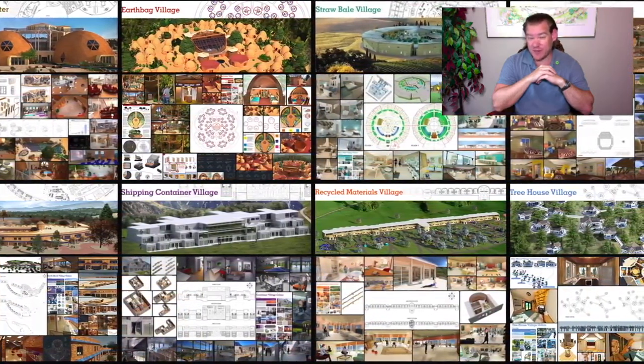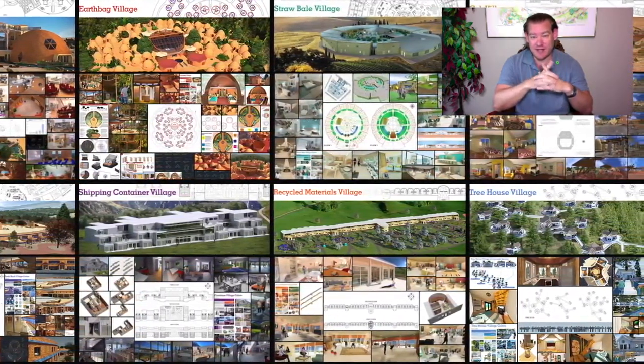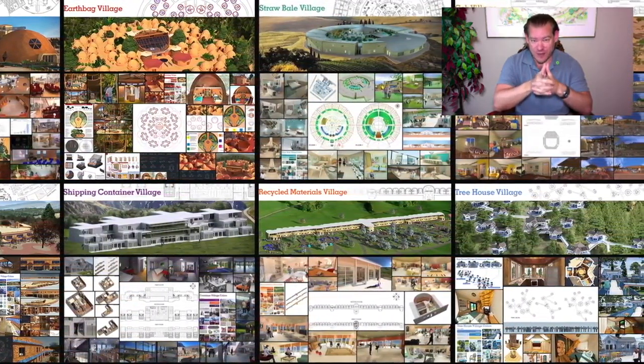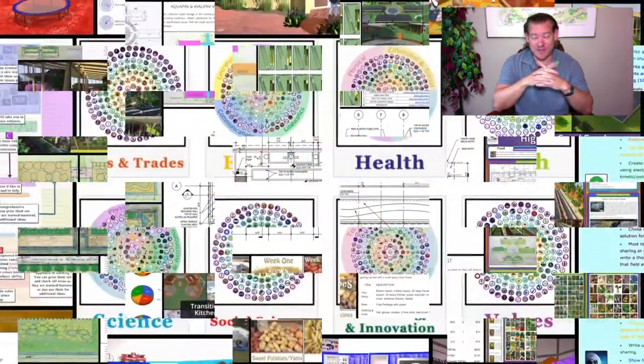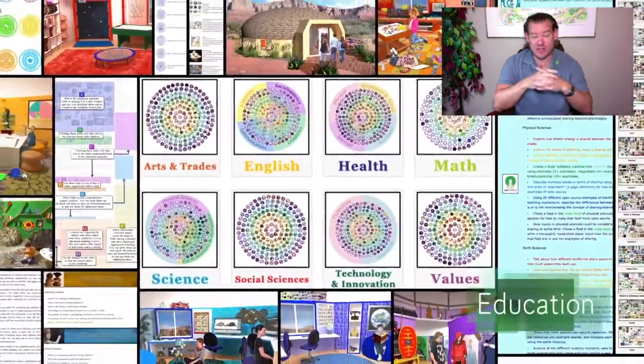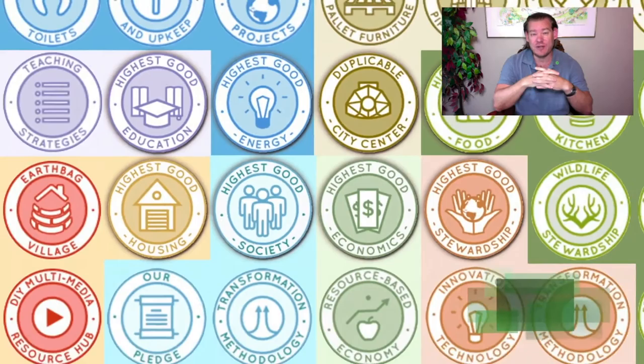One Community is bringing together the people with the consciousness and the desire for the highest good of all life on this planet to build sustainable and self-replicating teacher demonstration hubs as a pathway to global sustainability. This is our July 5th, 2020 edition of our Weekly Progress Update and today's topic is a Blueprint for Ecological Living.